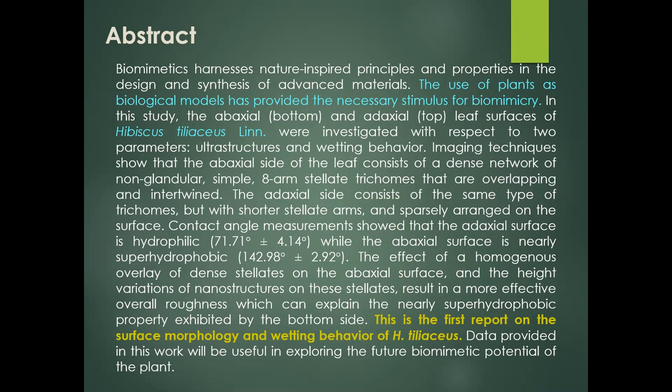This is the first report on the surface morphology and wetting behavior of H. tiliaceus. Data provided in this work will be useful in exploring future biomimetic potentials of this plant.